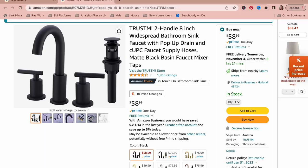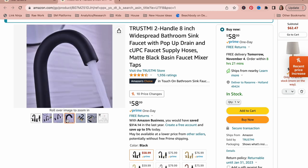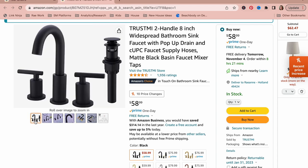We recently had to switch out the faucet in our half bathroom because of a leak, and I needed something quick — this faucet got here the very next day. Amazon has been amazing lately with their delivery times; some things are even getting delivered the same day. My husband had no problems putting this in and the price is great. I also love the sleek design.